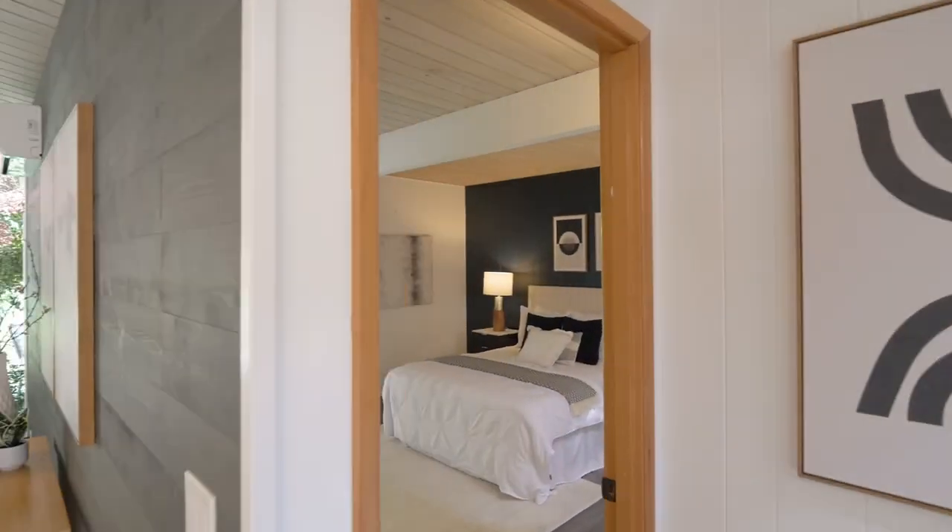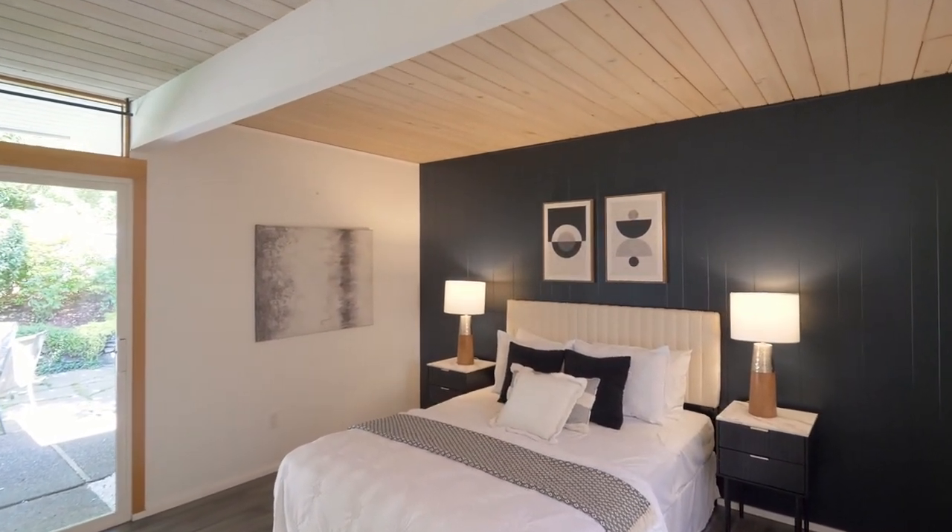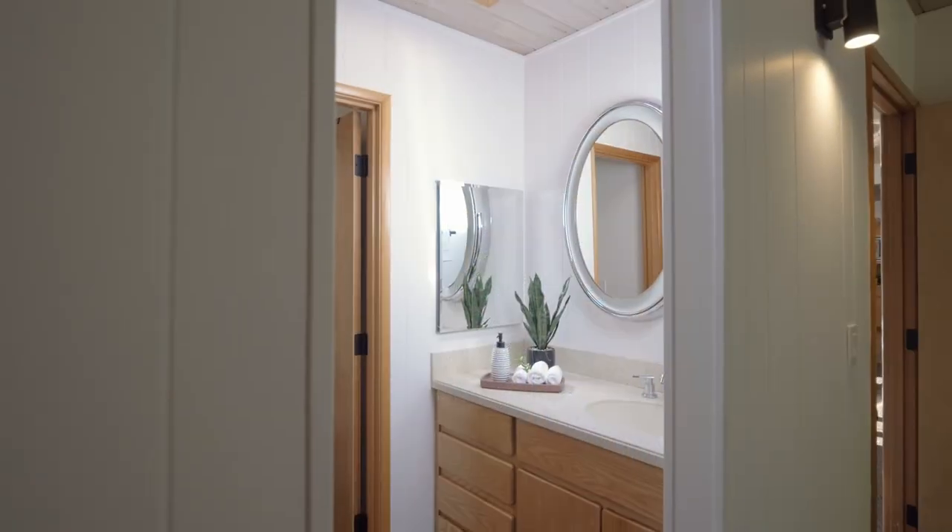The primary suite is a relaxing space with open beams, skylights, and a slider to the backyard.